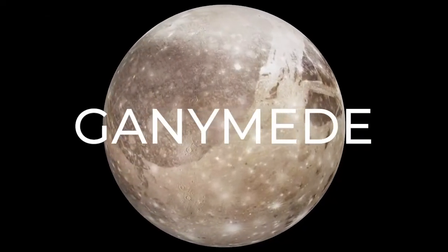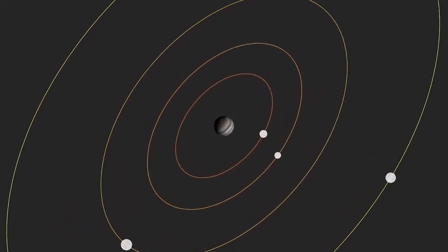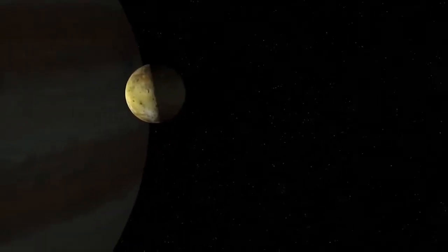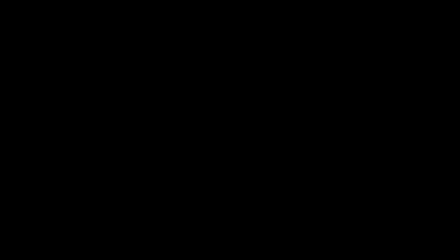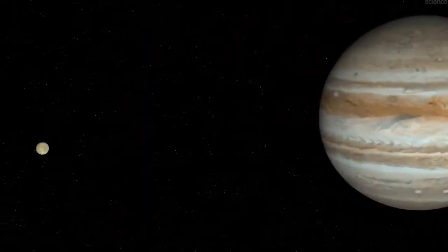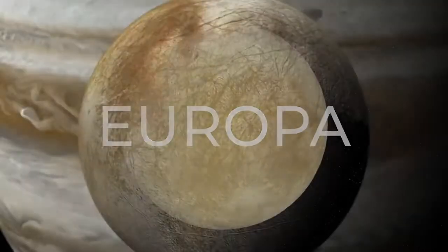Ganymede is larger than the planet Mercury. Those four were created along with Jupiter from the same cloud of gas and dust. The inner one, Io, lost most of its water and does not have an icy surface. The outer two, Ganymede and Callisto, have lots of rock and lots of ice. And Europa is kind of in between, with a bunch of rock.